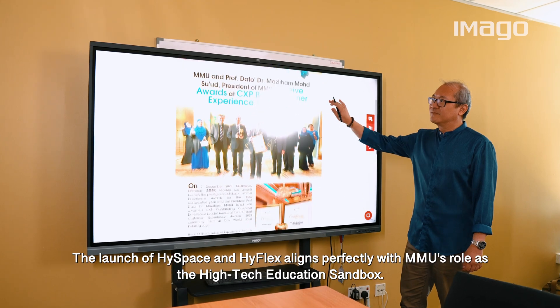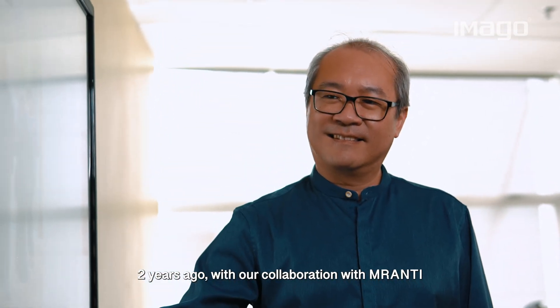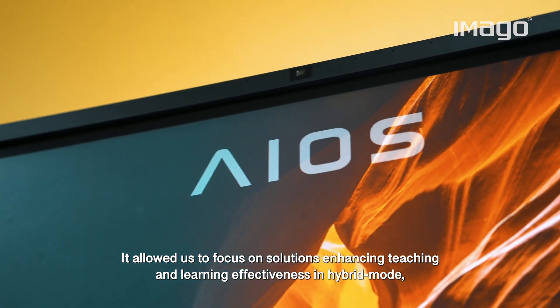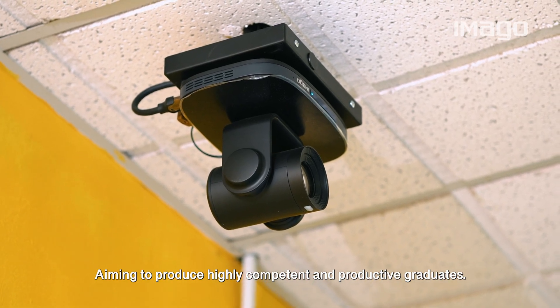The launch of HiSpace and HiFlex aligns perfectly with MMU's role as the high-tech education sandbox. Two years ago, with our collaboration with Meranti, this allowed us to focus on solutions, enhancing teaching and learning effectiveness in hybrid mode, aiming to produce highly competent and productive graduates.